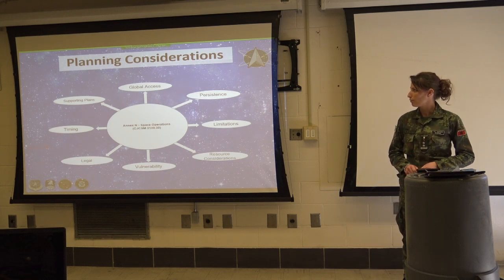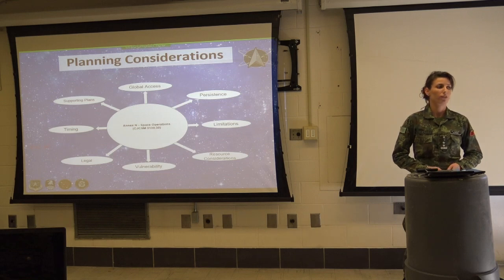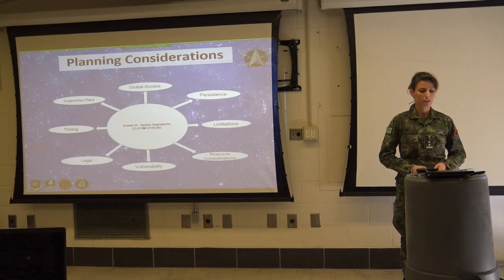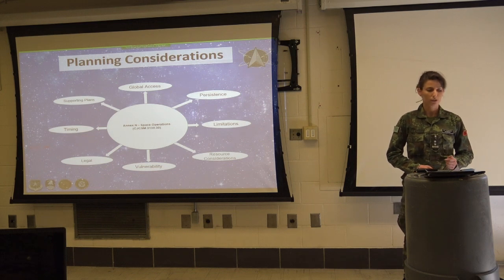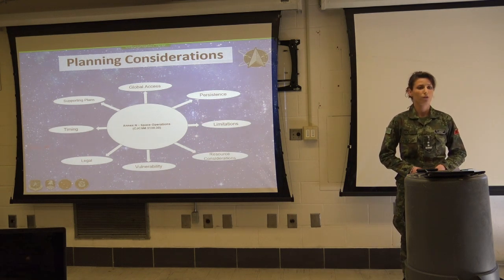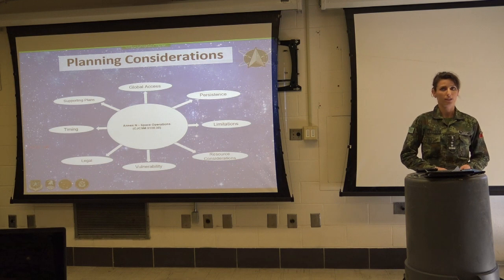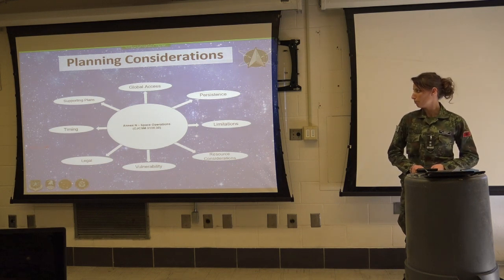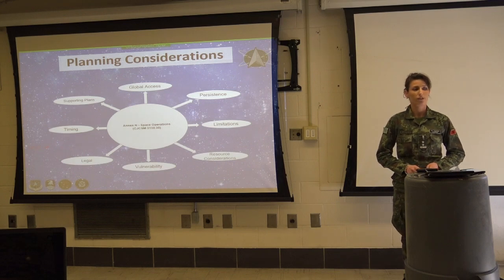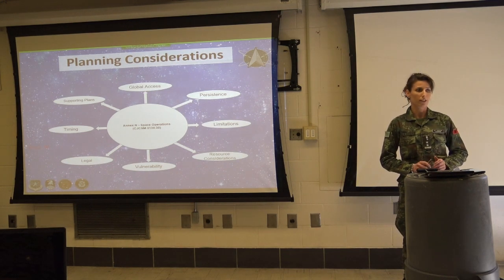About global access: the fact that there are no geographical boundaries or physical obstructions in space gives military forces global access and significant advantages. With a sufficient number of satellites in the appropriate orbit, they can maintain line of sight and have access to any point on the surface. Regarding persistence: geostationary orbit allows satellites to remain over the same area for up to 20 hours a day, providing continual access to even terrestrial areas of influence.